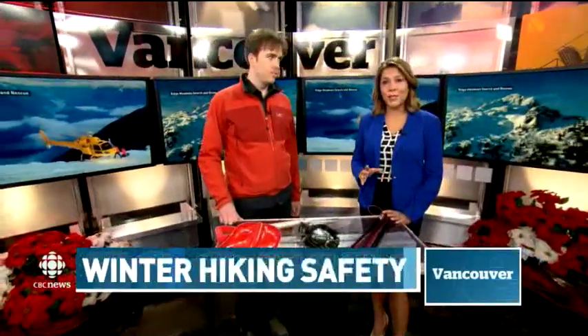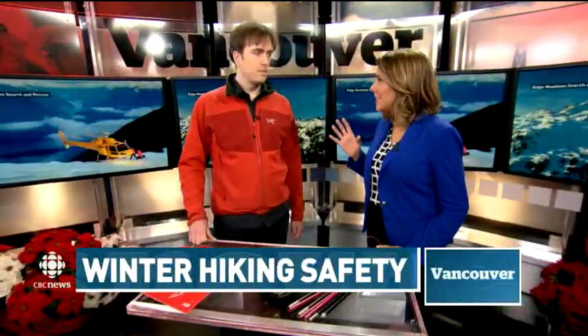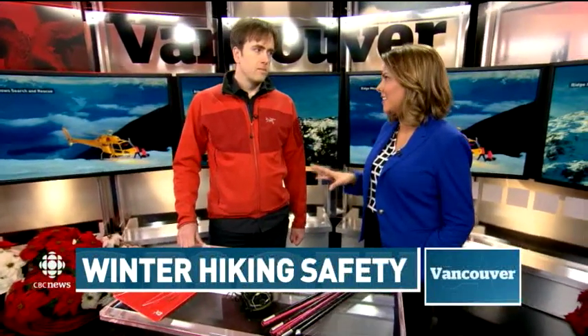Joining me now is Mike Coyle. He's with Coquitlam Search and Rescue. Before you even leave the house, there are things you need to be doing to prepare if you're heading out for a hike this time of year.